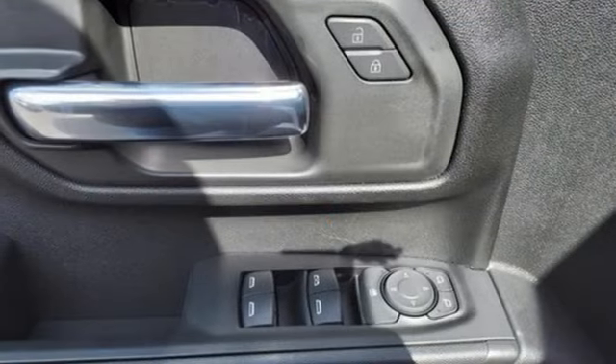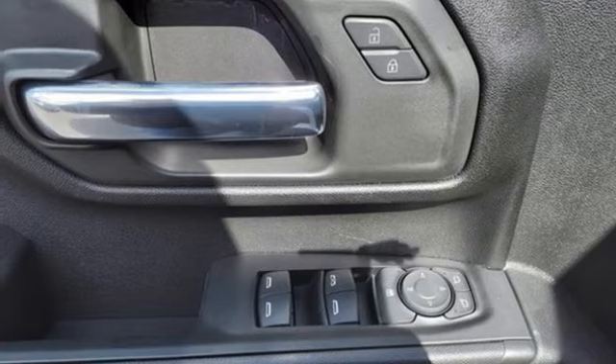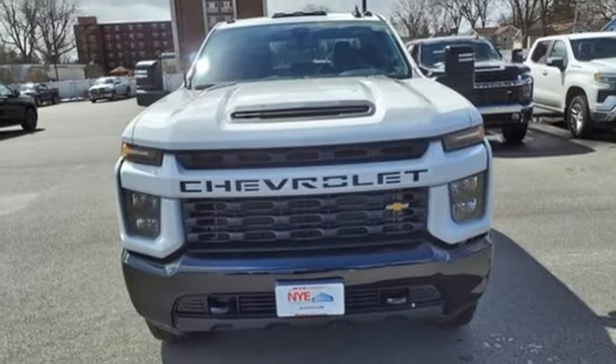External memory control. Trailer hitch receiver. Four wheel drive. And automatic transmission.